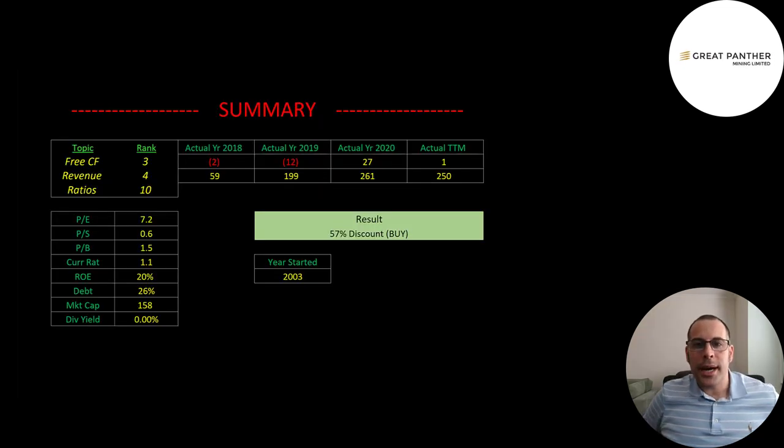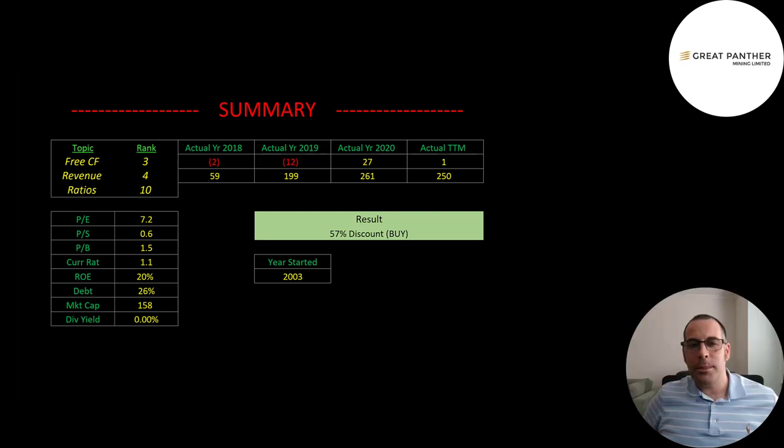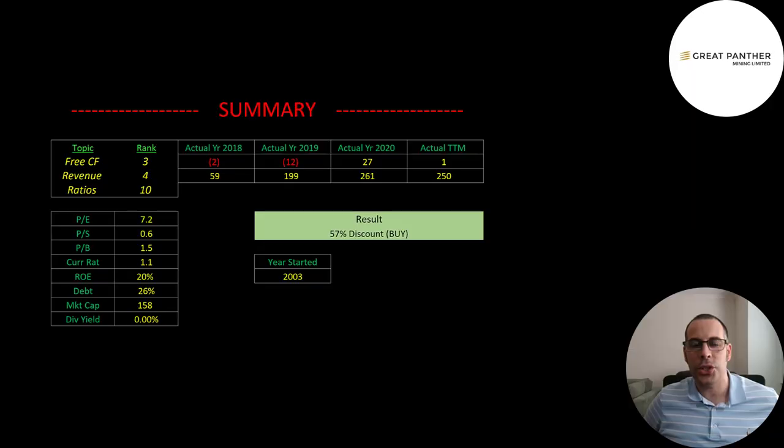To summarize, the model shows them trading at a 57% discount, making this look like an amazing buy, though you'd want to learn more about their mines — I don't have that expertise and am more comfortable with the numbers. They put up great numbers: I rank their free cash flows 3 out of 10, revenue 4 out of 10, and ratios 10 out of 10. Let me know what you think, give the video a like, subscribe, or comment below. You can also become a member by clicking the link in the description.